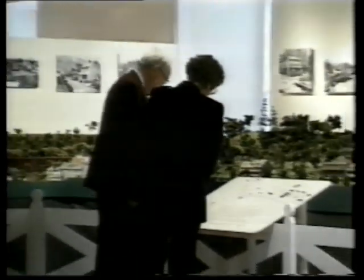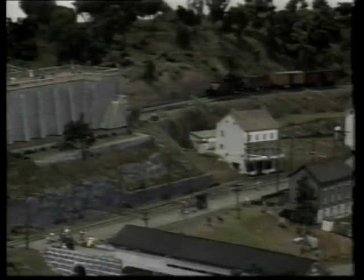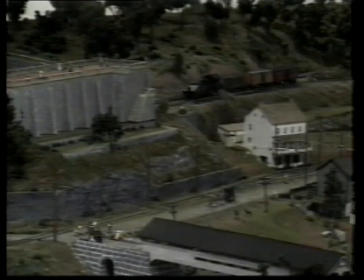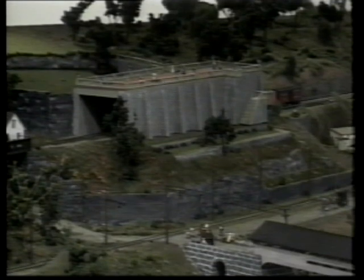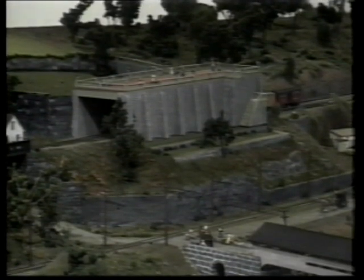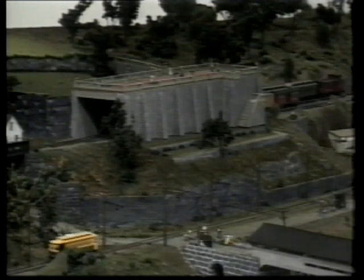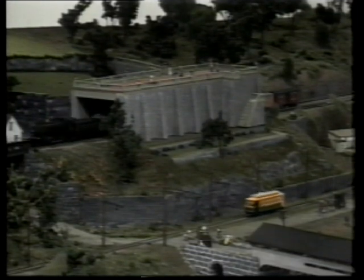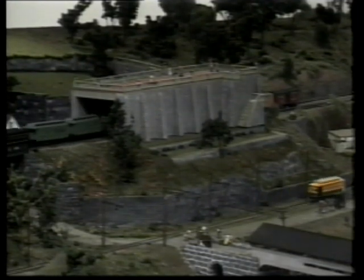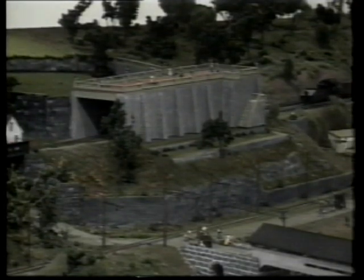Though the area has changed greatly since its heyday, an operating HO scale model railroad display at Hagley gives visitors a true sense of its history. This railroad, spanning 50 feet, incorporates almost 300 feet of track and provides an overview of the mills and workers' communities dating back to 1900.